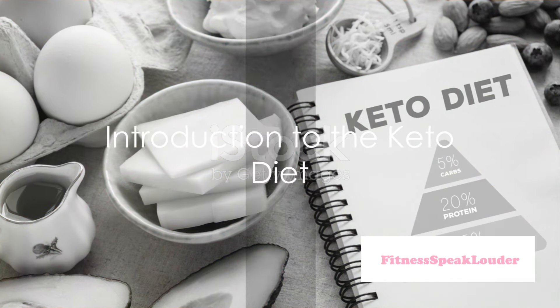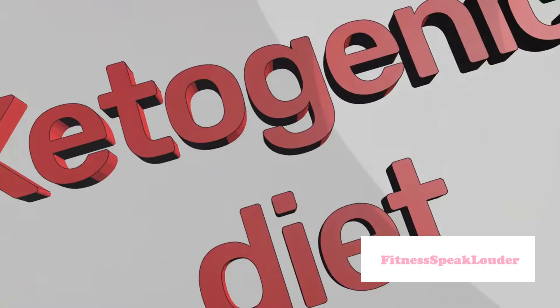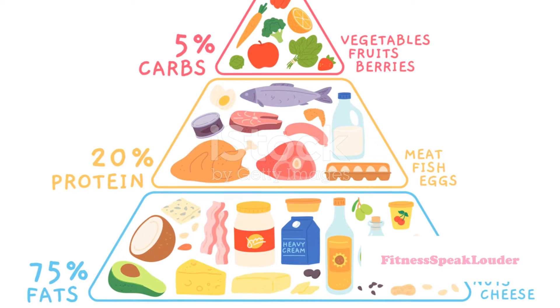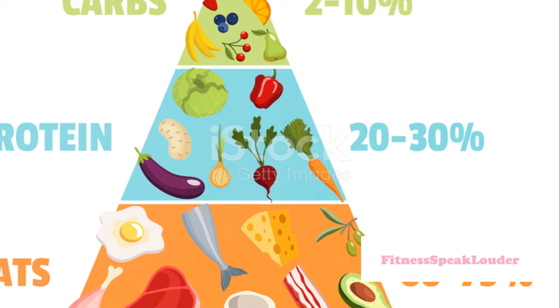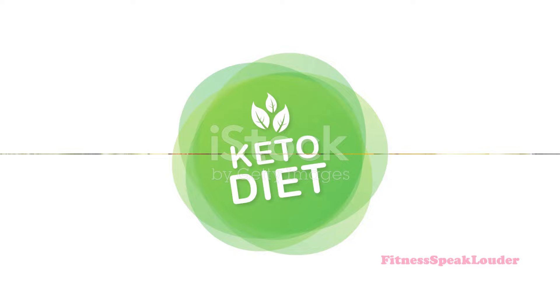Ever wondered how a diet could possibly lead to weight loss while indulging in fats? Welcome to the intriguing world of the ketogenic, or keto, diet. The keto diet turns the traditional food pyramid on its head, encouraging a high-fat, moderate protein, and very low carbohydrate intake. Follow along as we unravel the mystery of this popular diet.